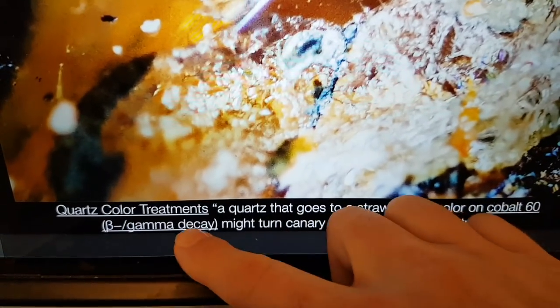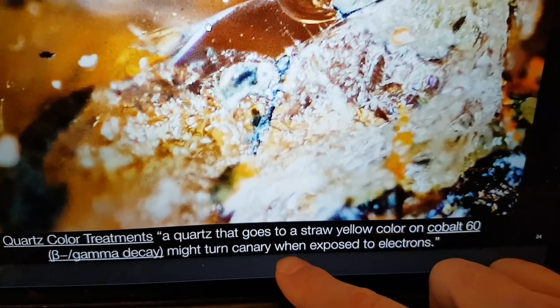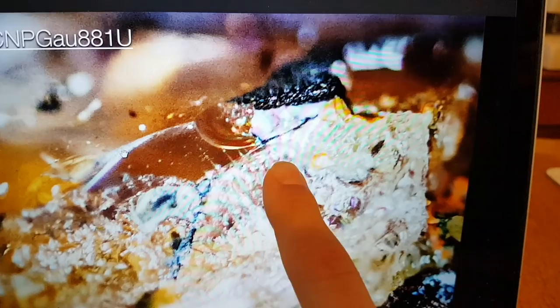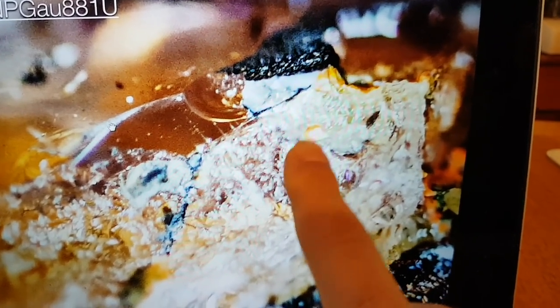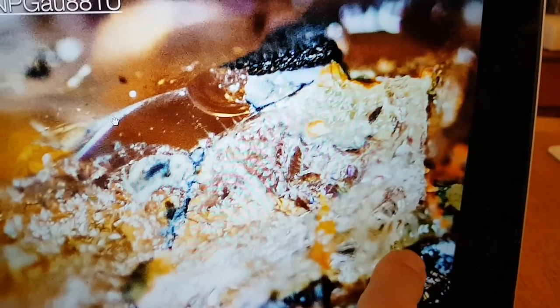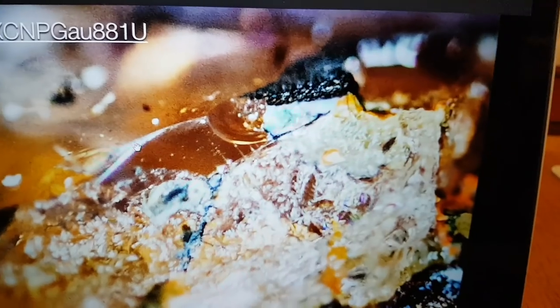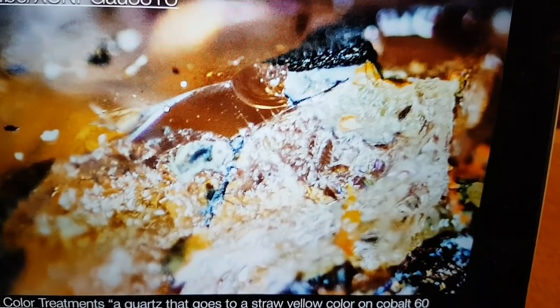You expose quartz to beta radiation and you get canary yellow — you can get all of these colors from treatment and impurities. So how did the impurities get here? We know that EVOs can carry ions to a particular place and then emit them, so everything can be easily accounted for. And bearing in mind, this is on the upside of the reactor — very interesting.